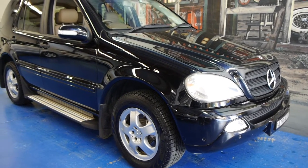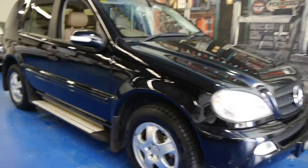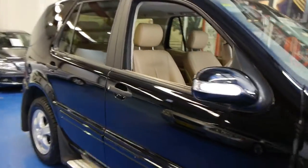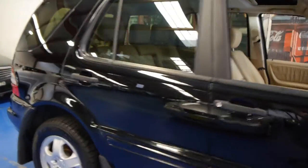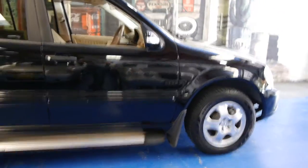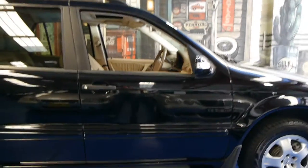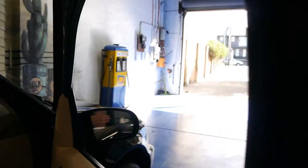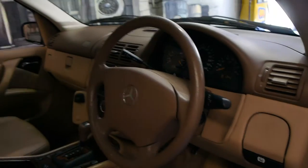Today we have for you a December 2004 Mercedes-Benz ML350 with the six-cylinder petrol engine. This car is obsidian black in colour with beige leather interior and it is in very good condition. As you would expect, this particular car has only done 85,000 kilometres from new.